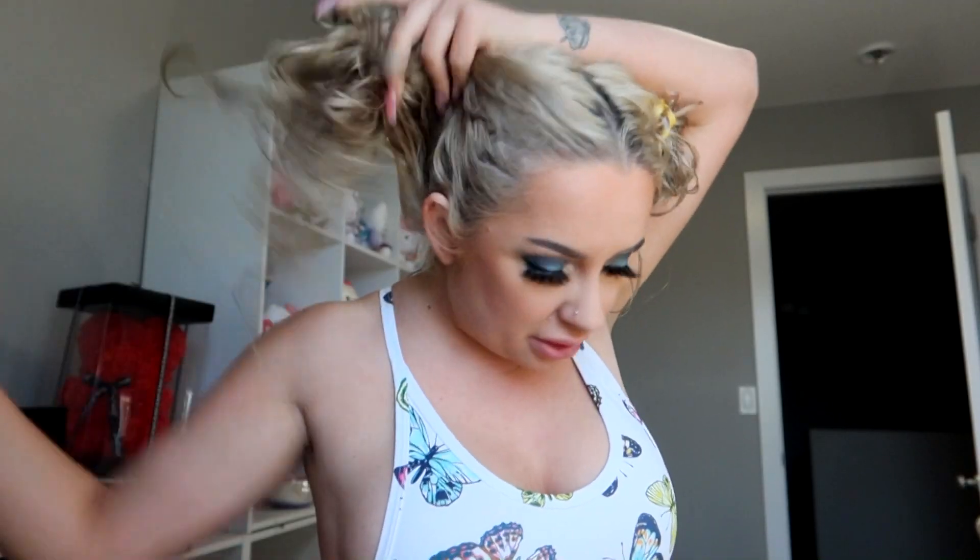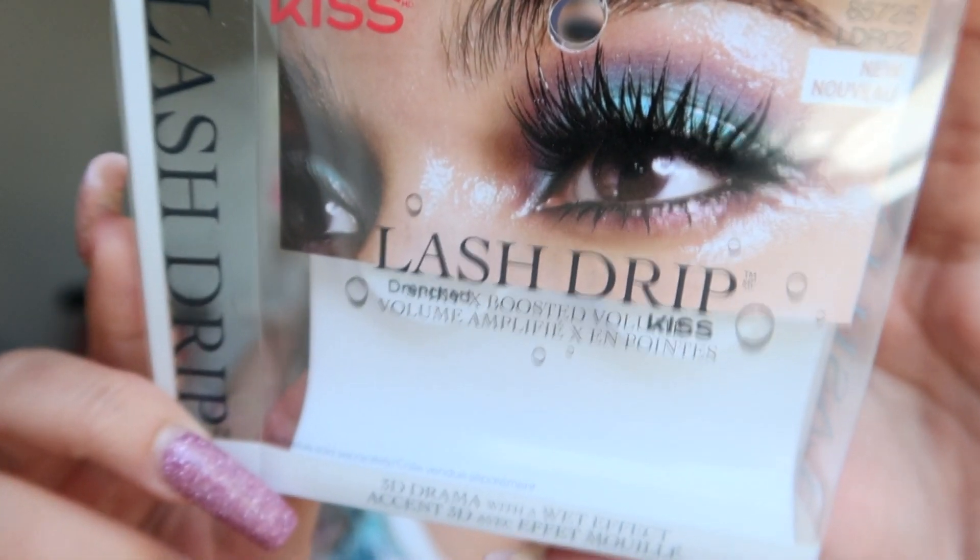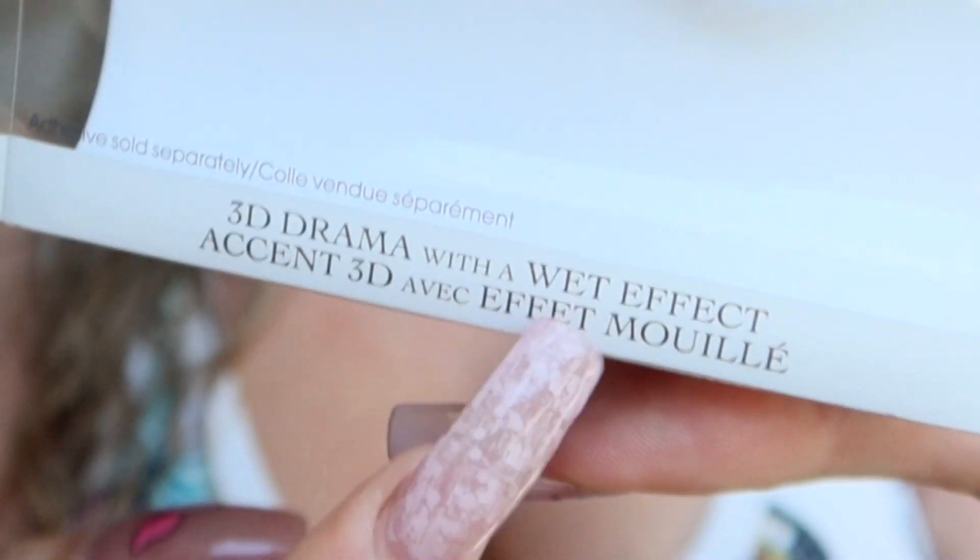I decided — oh, here's my outfit. I'll show it to you guys better, but it's really cute. Hopefully this looks good and like wavy. Cute! I put on some wet look lashes. They're not literally called wet look — they're called Lash Drip and they're in 'Drenched,' 3D drama with a wet effect. So I wanted to do like blue shadow with butterflies, wet. I just wanted the wet. I feel wet today.